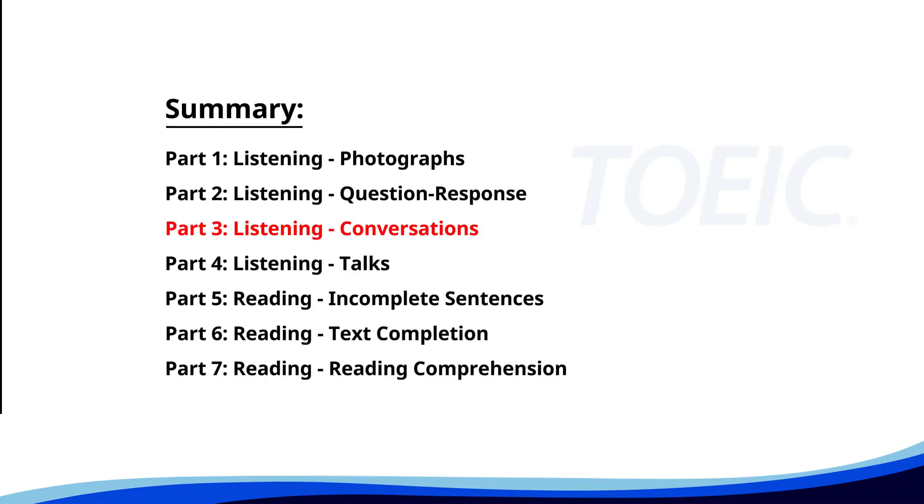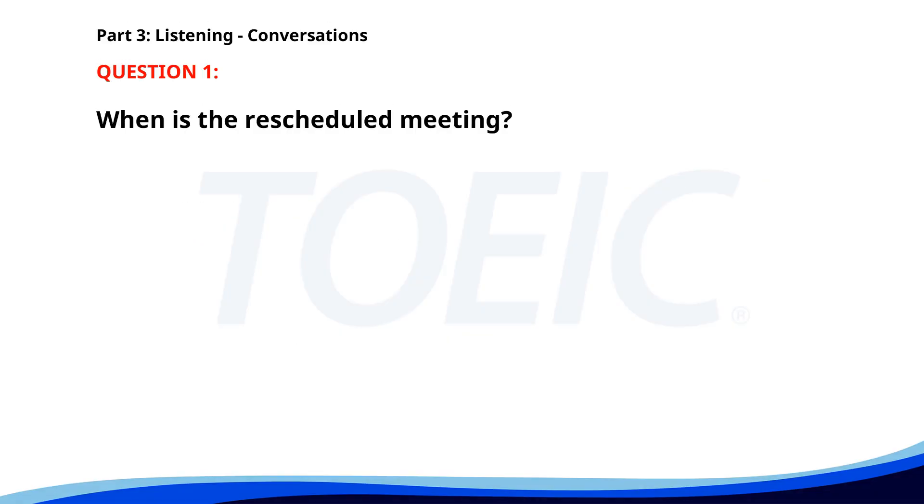Great job so far. Next is Part 3: Listening, Conversations. Listen carefully to short dialogues and answer the questions that follow. Number one. Can we reschedule our project update meeting? Sure. When would be good for you? How about Thursday afternoon? I'm available at 3 p.m. on Thursday. When is the rescheduled meeting? A. On Tuesday morning. B. On Wednesday evening. C. On Thursday afternoon. The correct answer is C: On Thursday afternoon.